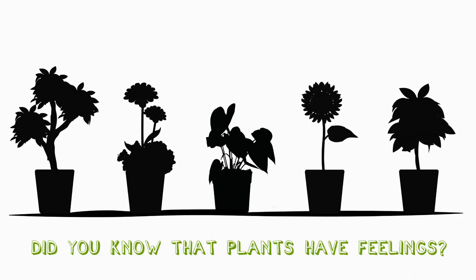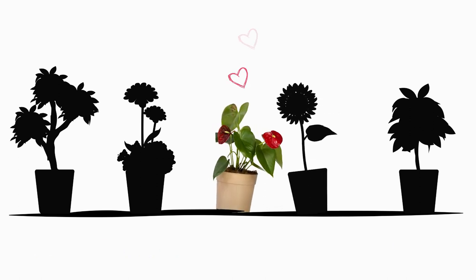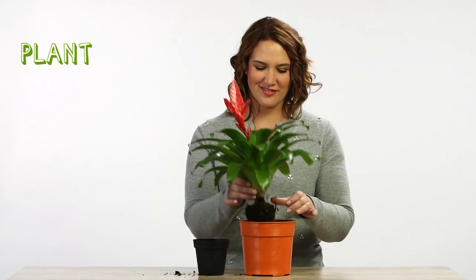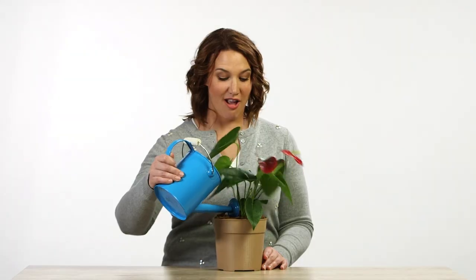Did you know that plants have feelings? They just express them more slowly and differently. We have developed a way to assist plants in communication — they communicate with each other and with us. Introducing Plant Pets, the product that turns a real plant into your animated companion.